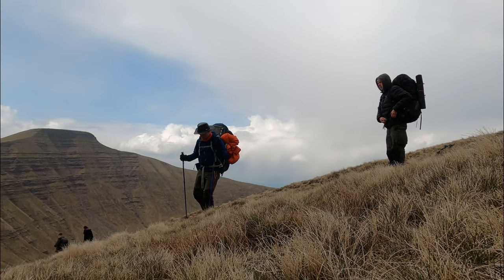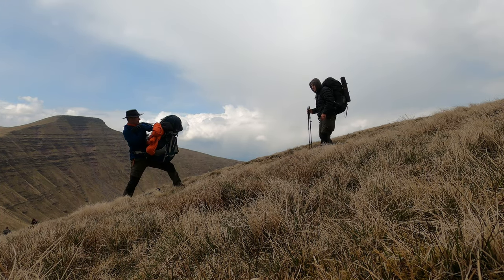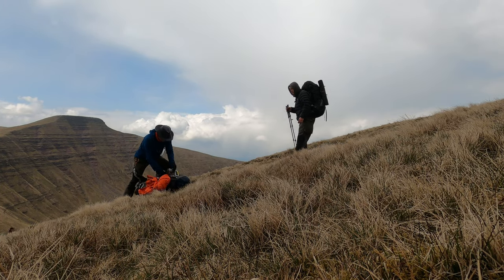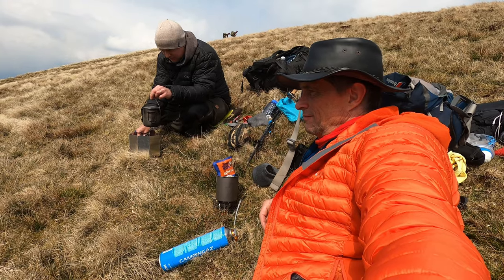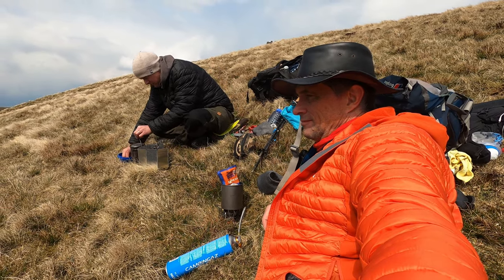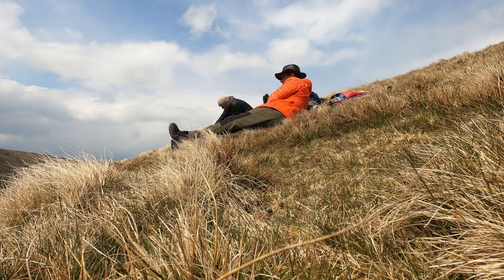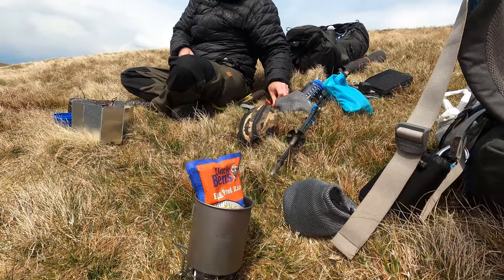Here's a good spot. For a proper lunch stop, we found a sheltered spot out of the wind to brew up and have some food. I have a pack of fried egg and rice as a hot snack. It's a bit dry but okay — I should have brought some hot sauce along to spice it up a bit though.